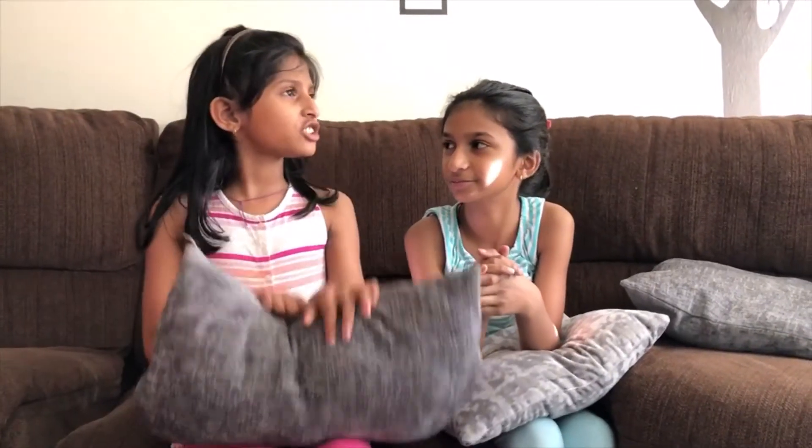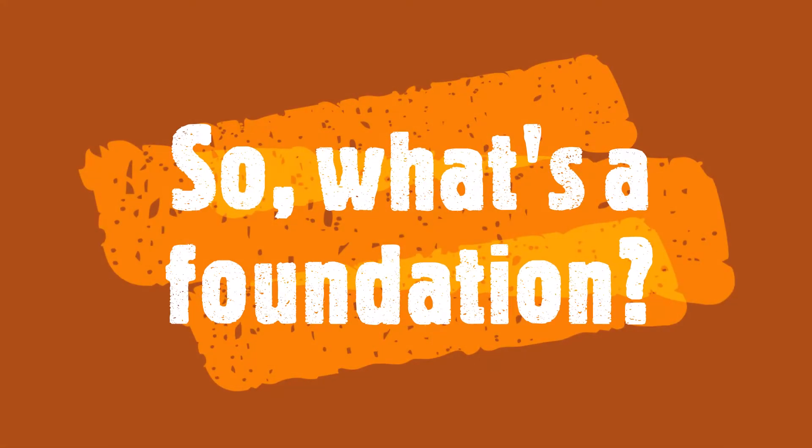What on earth does foundation have to do with a tower tilting? That is a very good question, Lazel. A foundation is the lower part of the building — it transfers gravity loads to earth. There are two types of foundations: a shallow foundation and a deep foundation.